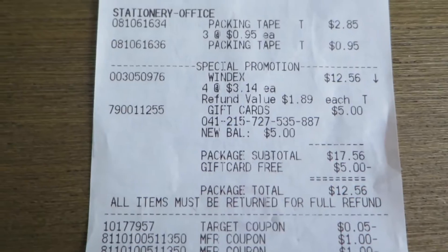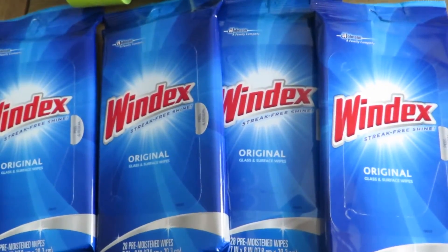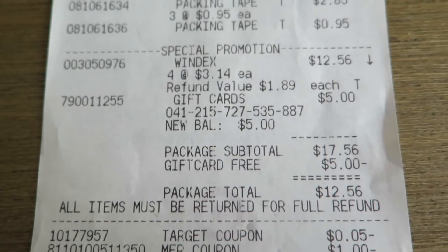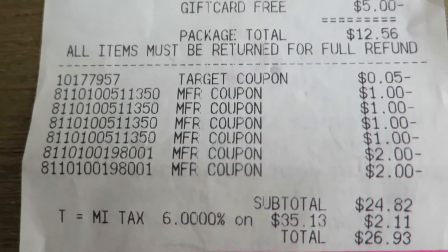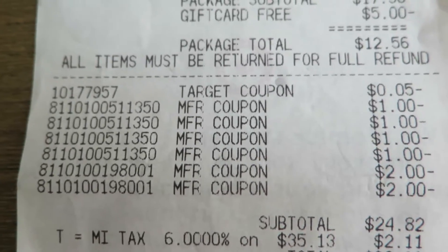Windex — I really like these for cleaning glasses or mirrors. I think it's just a really good product. They were a little cheaper than the sprays, and they were $3.14 each. I bought them, got a $5 gift card, and I used $2 coupons. There are all my $1 coupons for those tapes.